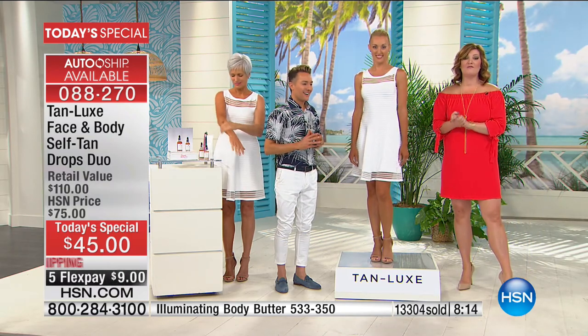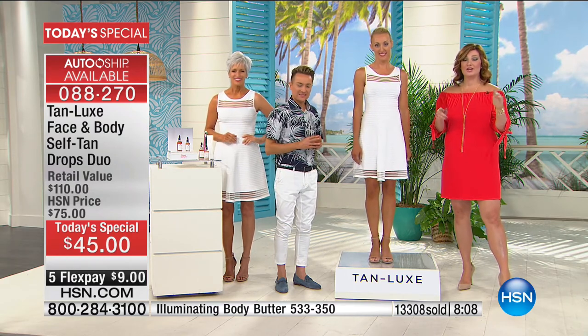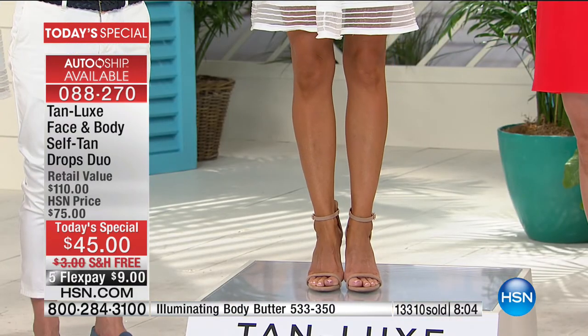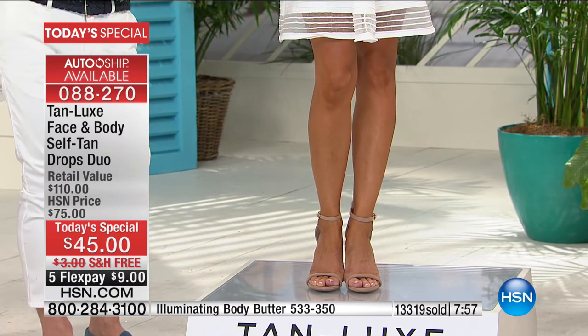You can secure auto-ship and even pick the delivery date — 16 to 90 days — and you're never without your favorite perfect glow for summer.